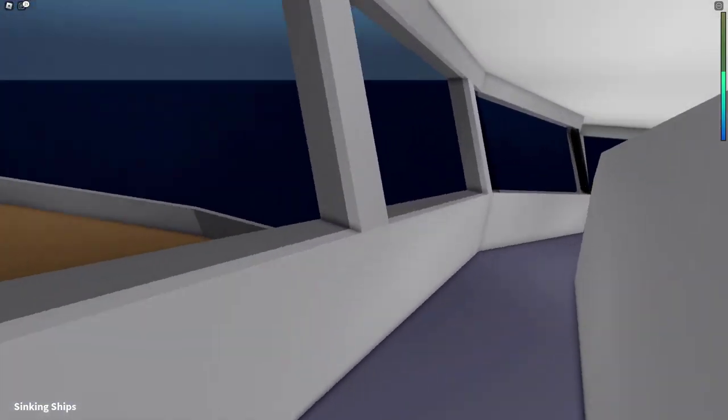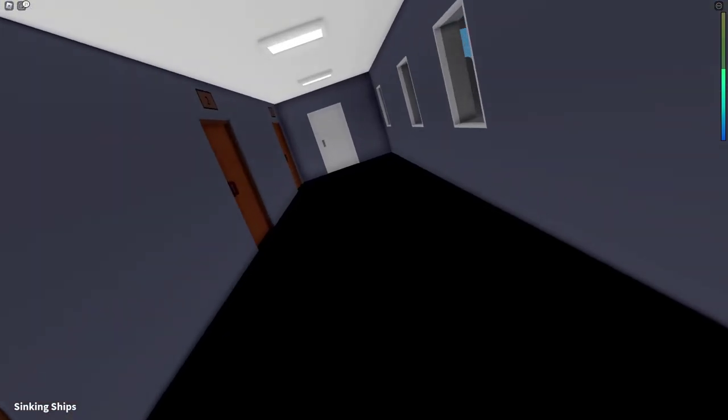We are on the bridge and the ship is really starting to lean over now. We need to go — the ship is actually capsizing. This is it.